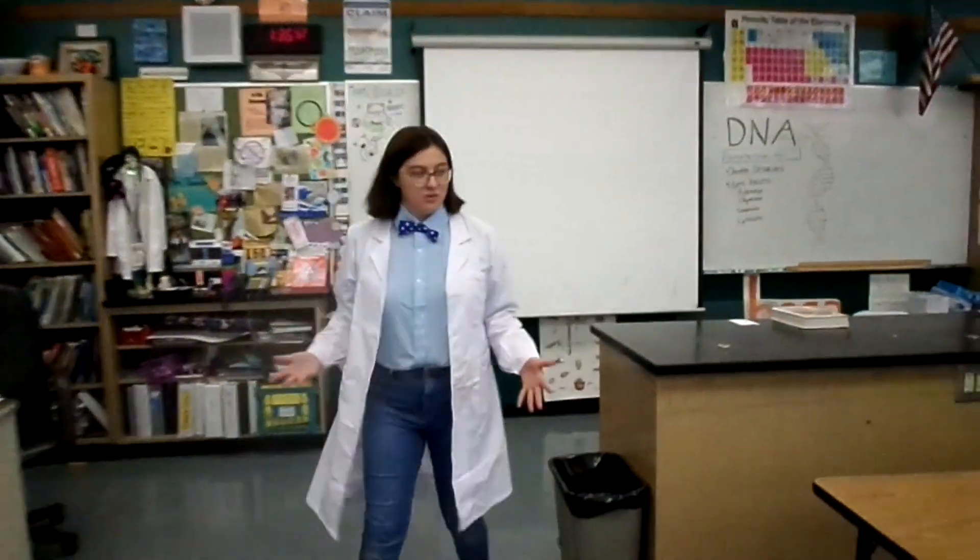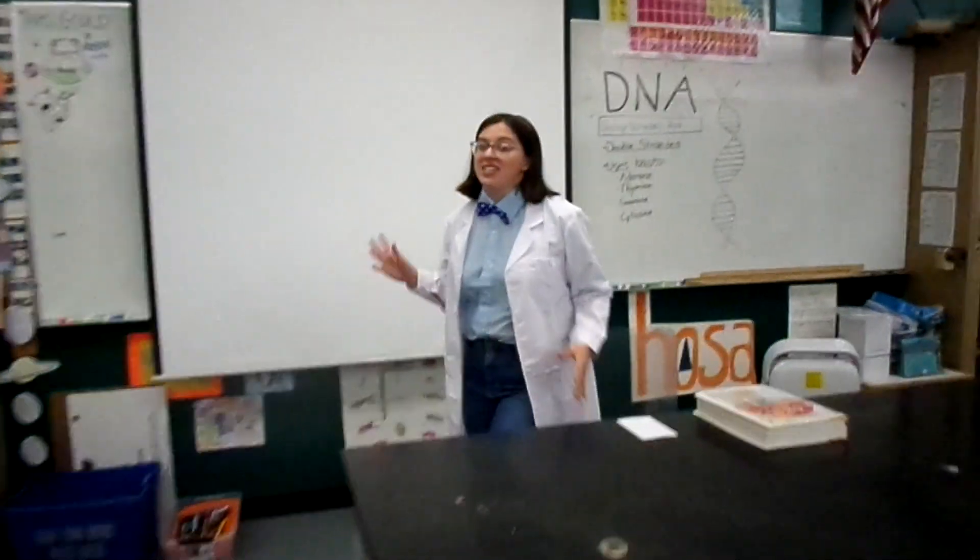So, what is the central dogma of biology? Well, essentially, it's all about how our bodies make proteins for us to use. And we make them out of our DNA.